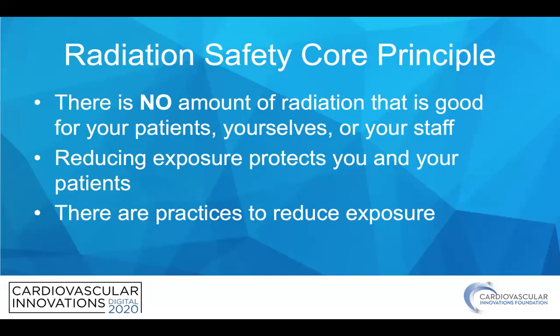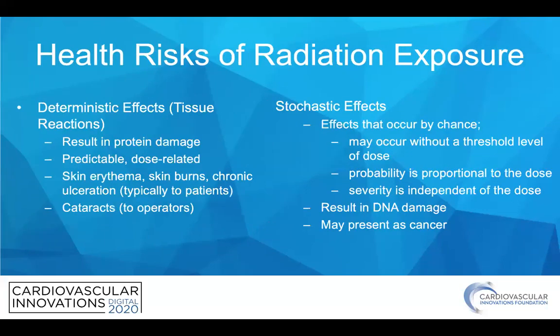The core principle for radiation safety is that there is no amount of radiation that is good for your patients, yourselves, or your staff, and you should make all efforts to reduce exposure to protect you and your patients. The health risks for radiation exposure are generally deterministic and stochastic. Deterministic effects result in protein damage and are predictable and dose-related, such as producing skin erythema or skin burns in patients or perhaps cataracts in operators.